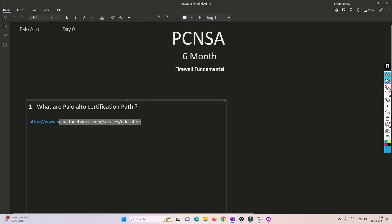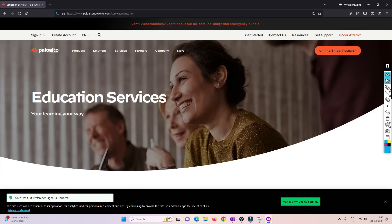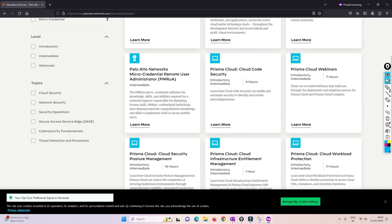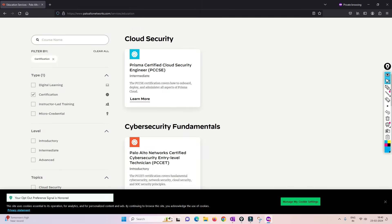Let's open the browser and navigate to the Palo Alto education services page. It has a lot of filters available — by topic, by label, and others. We are basically interested in certifications, so we'll click on 'Certification.' Now, if you want to go into the track of cloud security and become a Prisma professional, we'll explain what Prisma is and what exactly they offer in Prisma once we go into the Palo Alto portfolio.